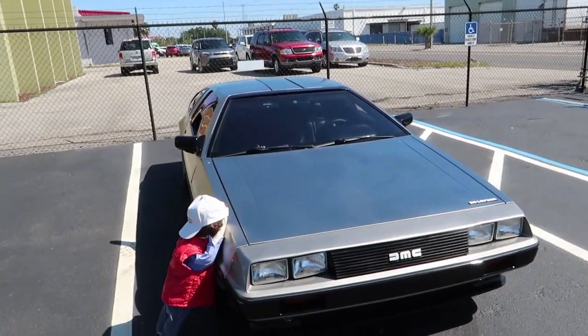Happy Sunday, everybody! We're here at the DeLorean Motor Company of Florida because today is their grand opening! I hope we get to see a whole bunch of DeLoreans today. There's one right in front of us right now. There it is! There's a DeLorean right here.